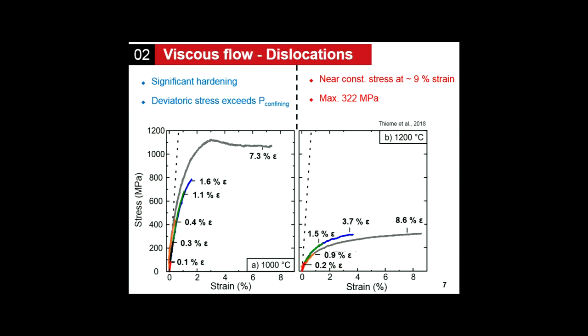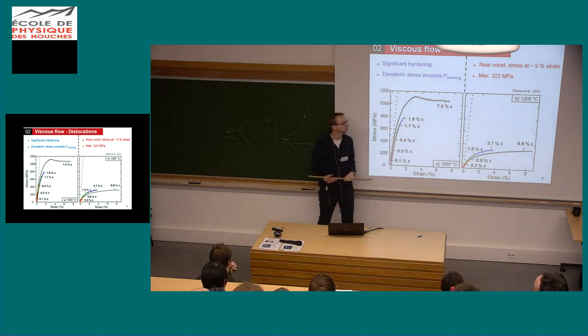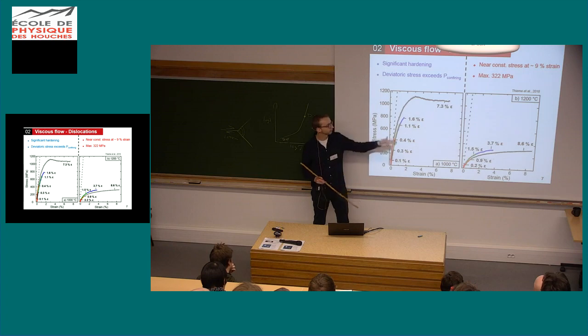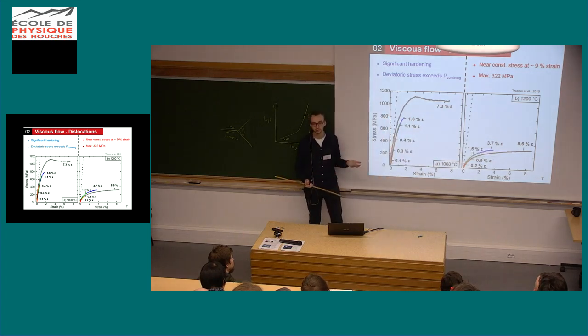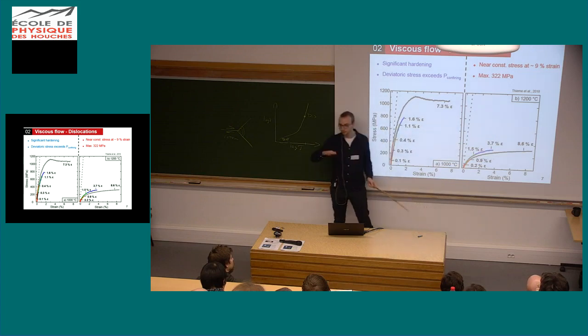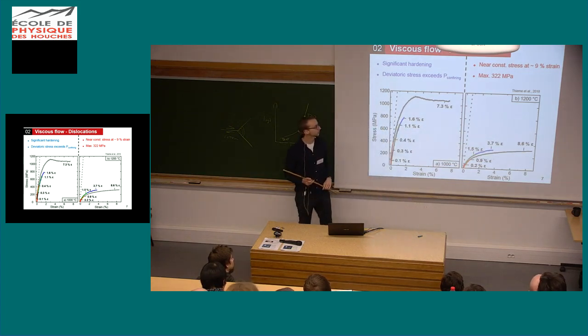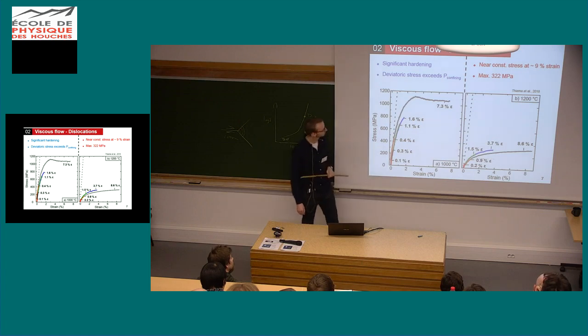Here is how my samples look — the mechanical data, stress versus finite strain on the left-hand side for all samples deformed at 1000 degrees Celsius, and on the right-hand side at 1200 degrees Celsius. You can immediately see the difference in achieved stresses. The maximum stress at 1200 degrees is about 320 MPa, and at low temperature above 1100 MPa. In the hot case, we achieve near steady state after about 9% of finite strain, while in the low temperature case there's only one curve which looks like steady state — keep in mind it's probably not.